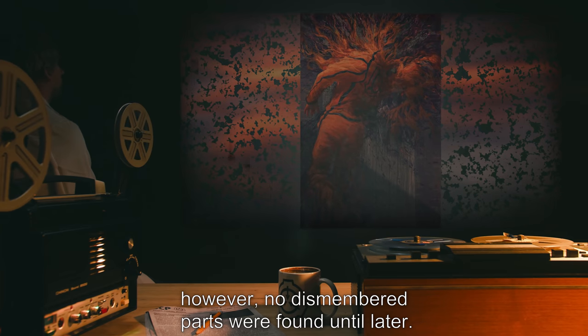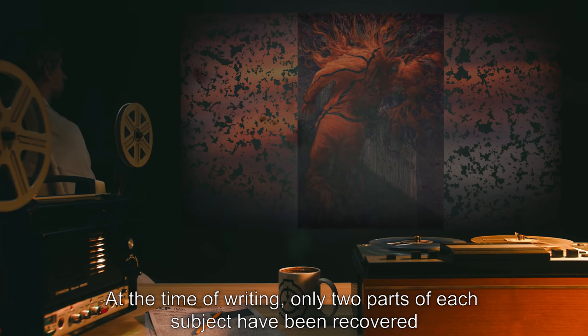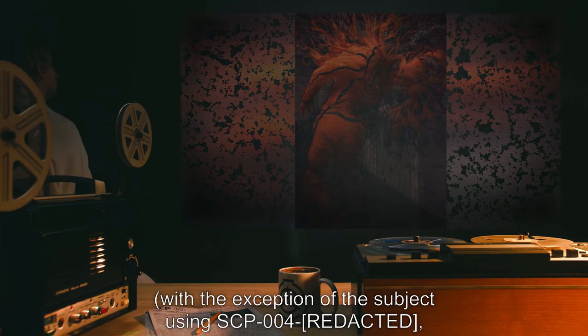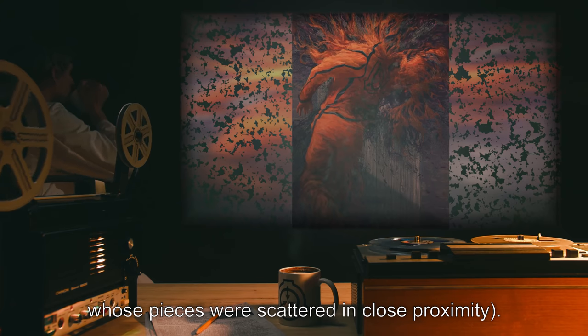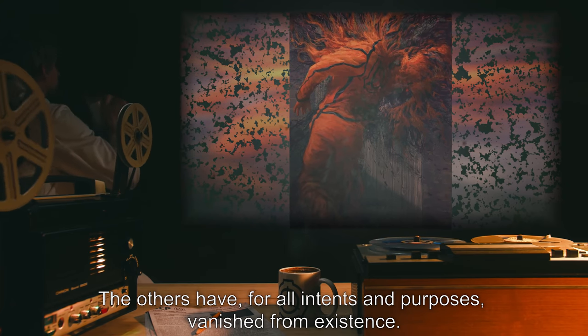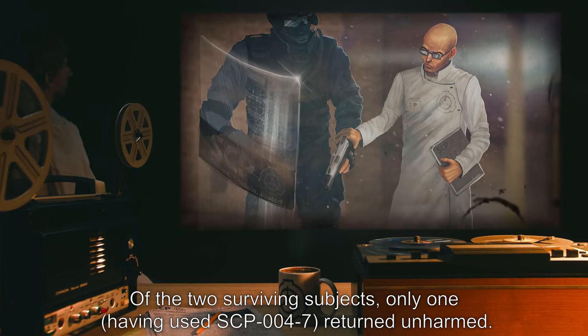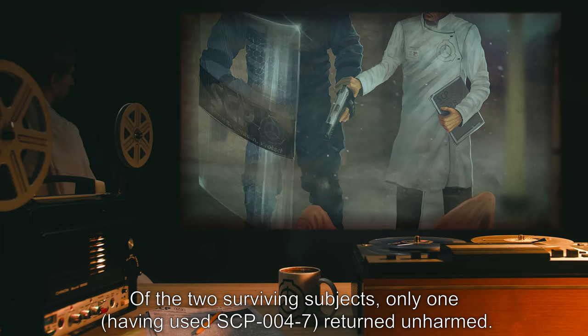However, no dismembered parts were found until later. At the time of writing, only two parts of each subject have been recovered. With the exception of the subject using SCP-004 whose pieces were scattered in close proximity, the others have for all intents and purposes vanished from existence. Of the two surviving subjects, only one — having used SCP-004-7 — returned unharmed.